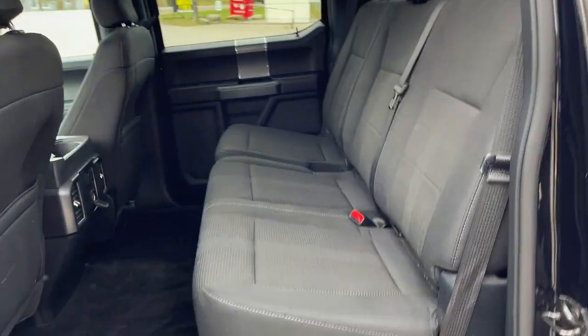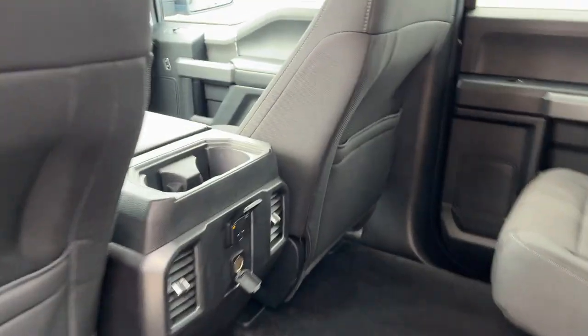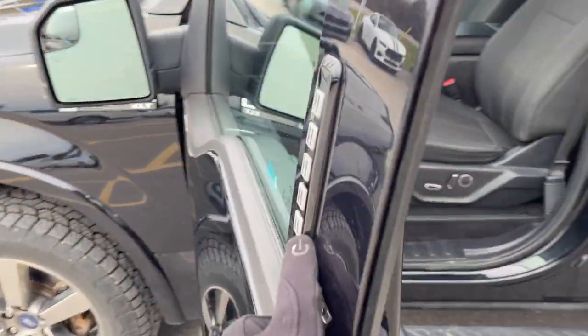Coming around to the interior, you have black sport cloth interior — a really well looked-after interior on this truck. There are no tears or anything like that in the seats. You do have a three-prong power outlet back here, 12-volt power, your own climate vents, and cup holders.